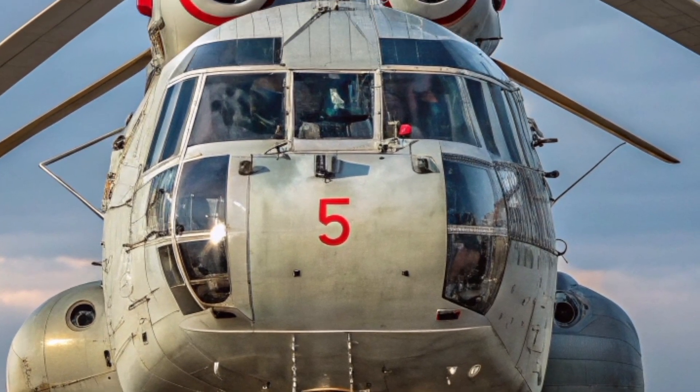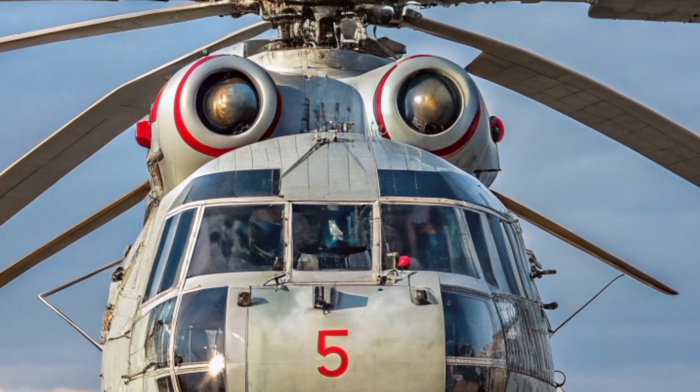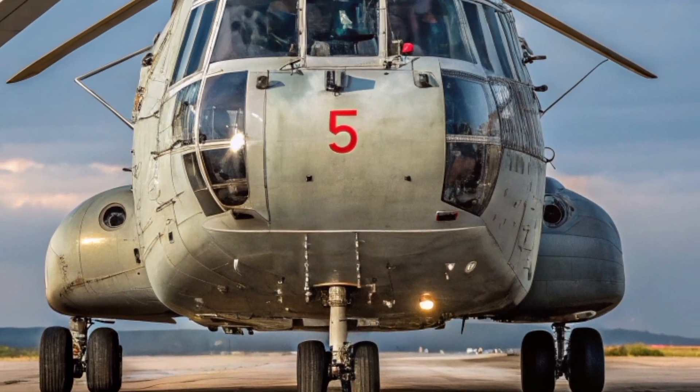Welcome back to Luxury Dream Cars 14. Today we're shifting gears from the sleek lines of luxury supercars to the monstrous power of aviation's largest and heaviest helicopter: the legendary Mil Mi-26.